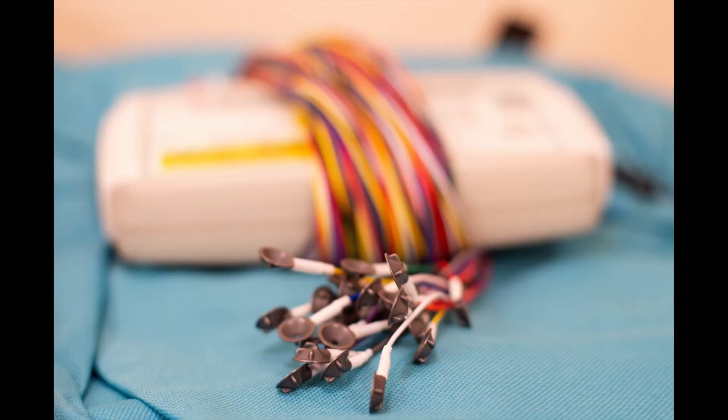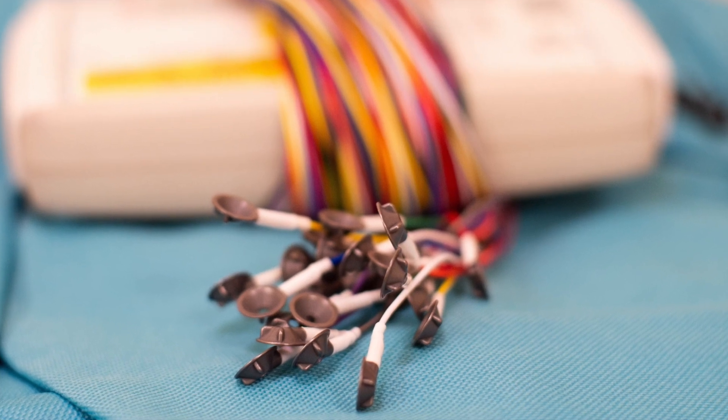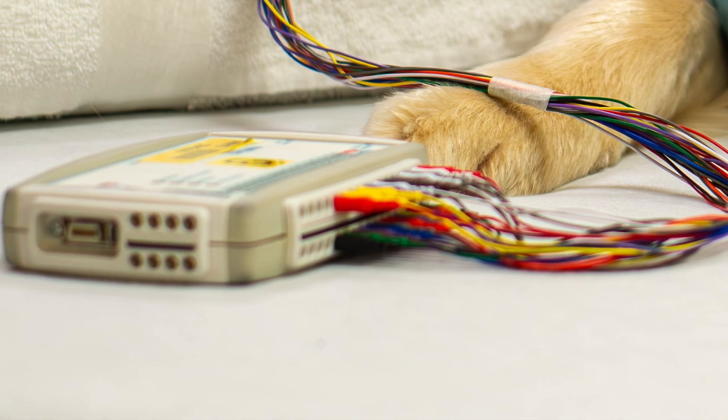She explained that EEG uses a bunch of small, circular devices called electrodes to measure the electrical activity in the brain. These electrodes are connected by wires to a computer that records what's going on.